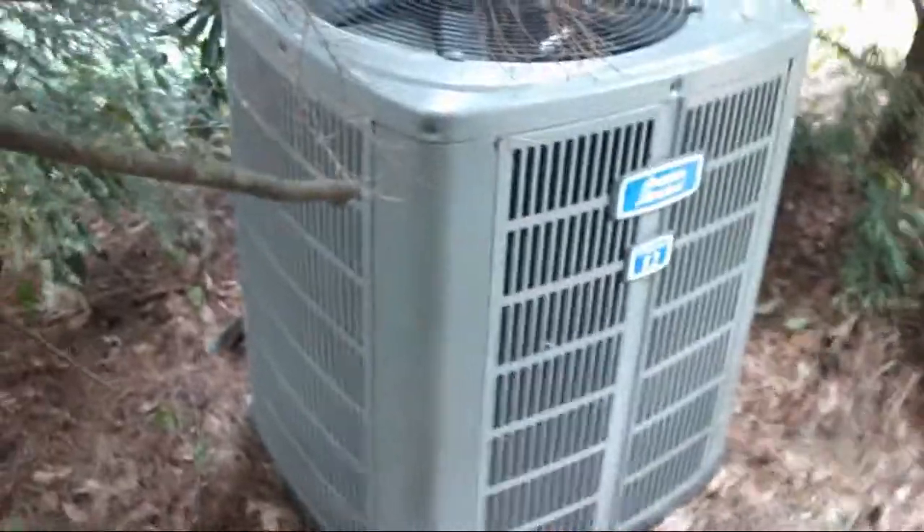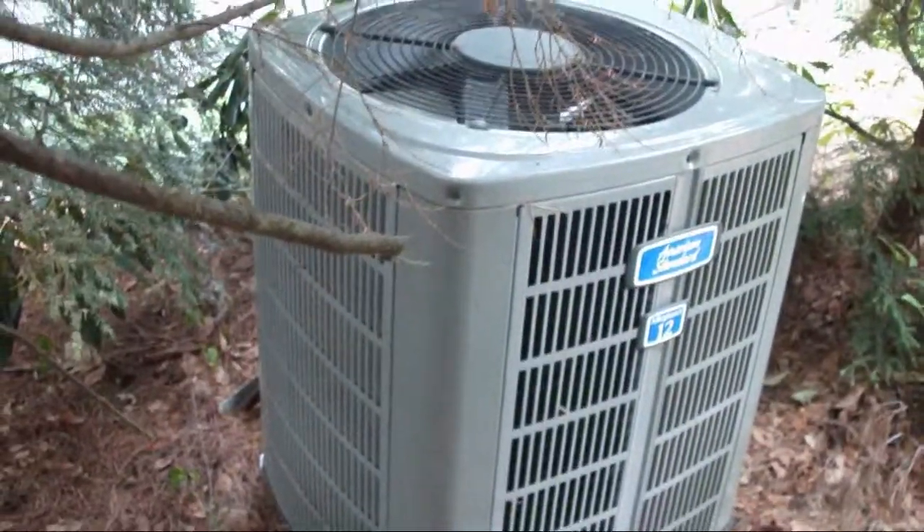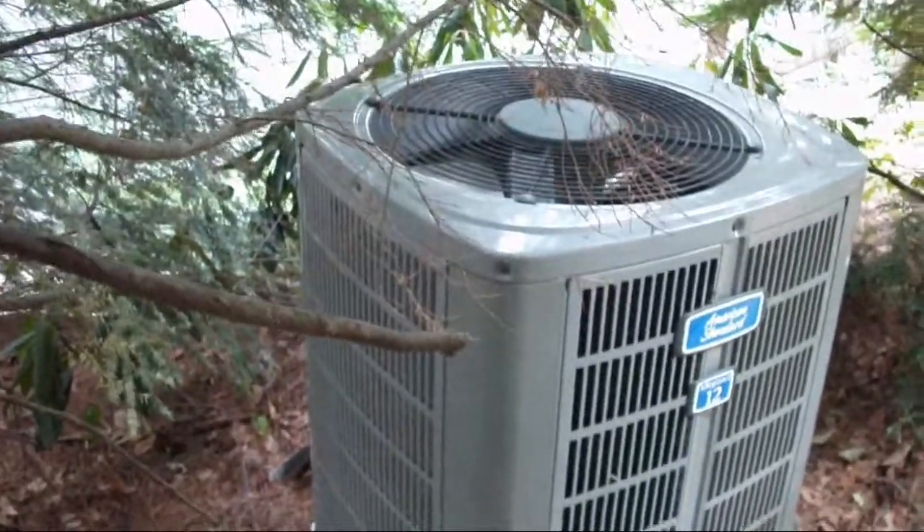This is the American Standard Central Air Conditioner at the house next door. It is a straight cool unit. Don't know if it's matched up with a forced air furnace or if the house has a separate hot water heating system, but it is an Allegiance 12 model from, I believe, 2003.